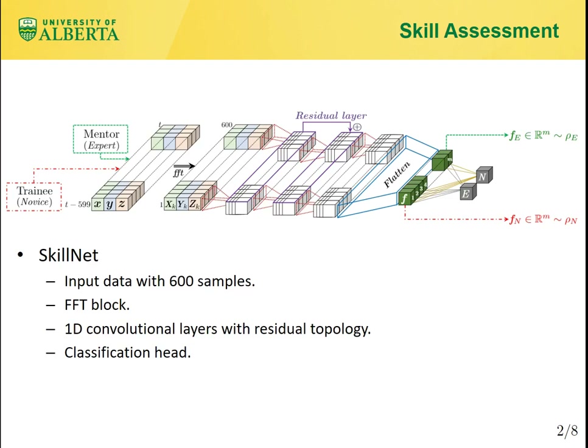The feed-forward path, or the residual topology of the network, allows low-level information of the input trajectory to be preserved in the depth of the network and be used in the latent feature layer. Finally, processed features will be fed into the fully connected layer that determines the level of expertise of the input trajectory.